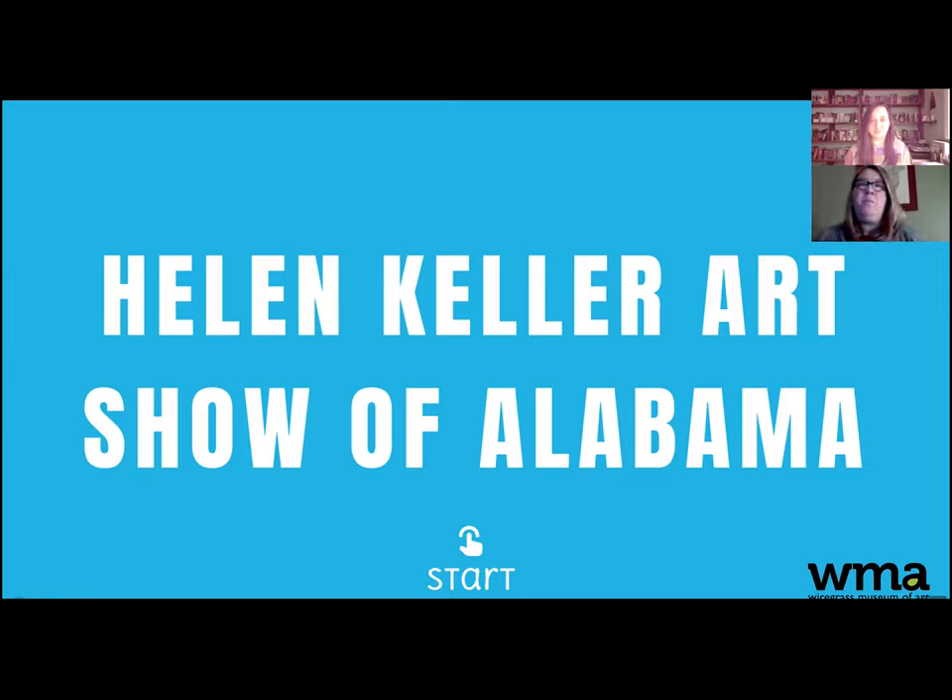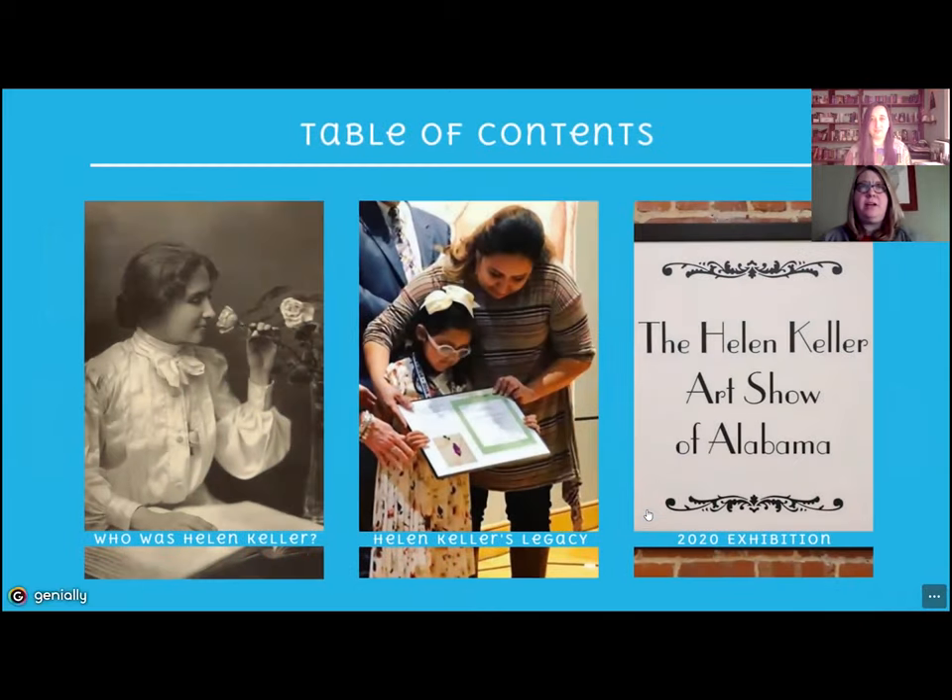When you go into the virtual tour, this is the front page and it is interactive. You just press start and here you go. We've got a table of contents, a little bit about Helen Keller, a little bit about her legacy, and then of course the exhibition. All of the students that are part of this exhibition have some sort of visual impairment, blindness, or they're deaf. So it's really inspiring to see the work that these students create. It's also really cool to see it on the cusp of Youth Art Month — we've seen wonderful work from Youth of the Wiregrass and now we're getting to see work from students all over Alabama.